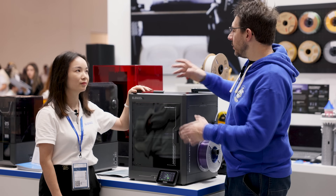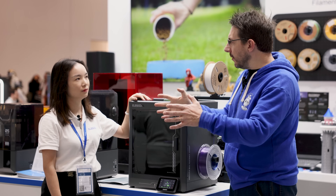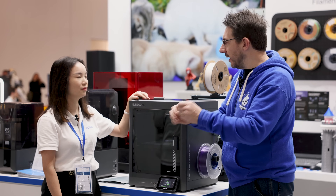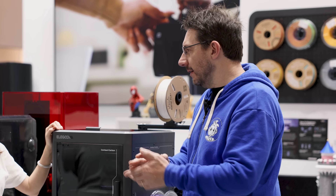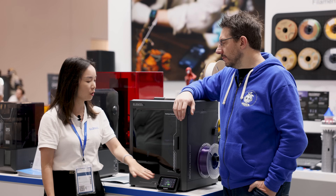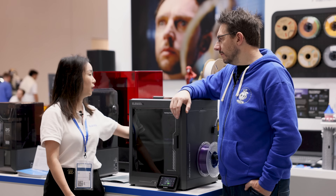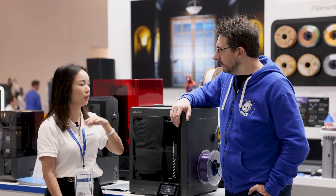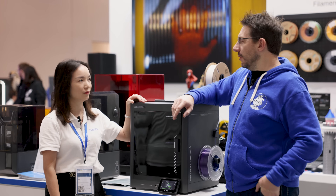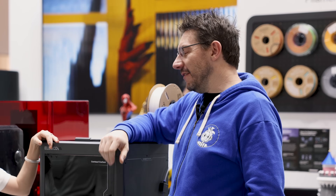So you're thinking a new user — someone new to 3D printing — can get the Centauri Carbon, take it out of the box, put it on a shelf or table, and just get started right away. Yeah, this one is quite easy — you take it out of the box, plug in the power, and you can start working. Just like that, good to go. You don't have to attach the gantry screws like with the i3 design. Exactly — I've done plenty of that.